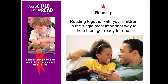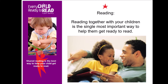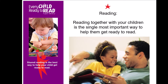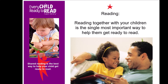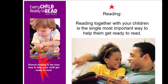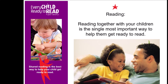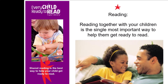No matter what your child's age, reading together or shared reading is the single most important activity that you can do to help your child get ready to read. Shared reading is valuable because your child has your full attention and you are enjoying the experience together. Shared reading helps a child develop a love of reading and an appreciation of books. Children who enjoy being read to are more likely to want to learn to read themselves, and a child's interest in reading is an important predictor of later reading achievement.